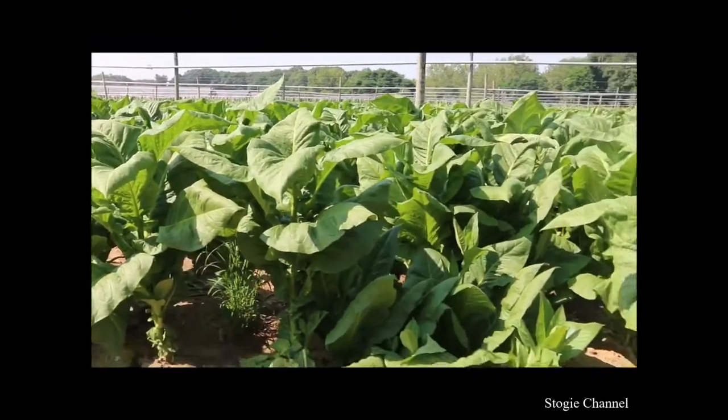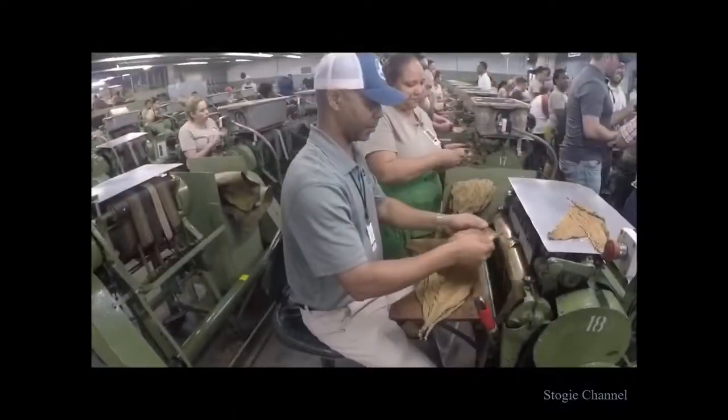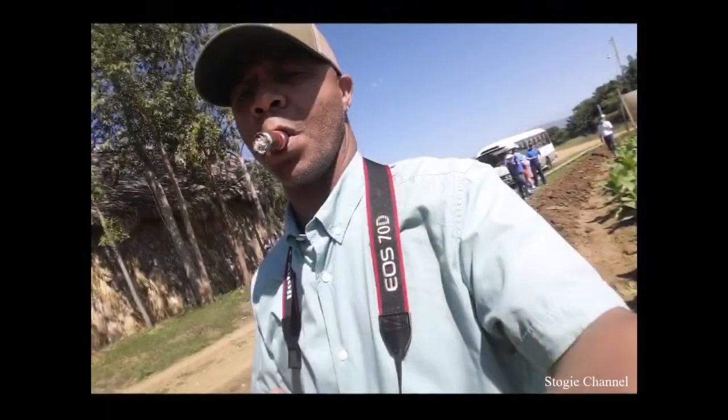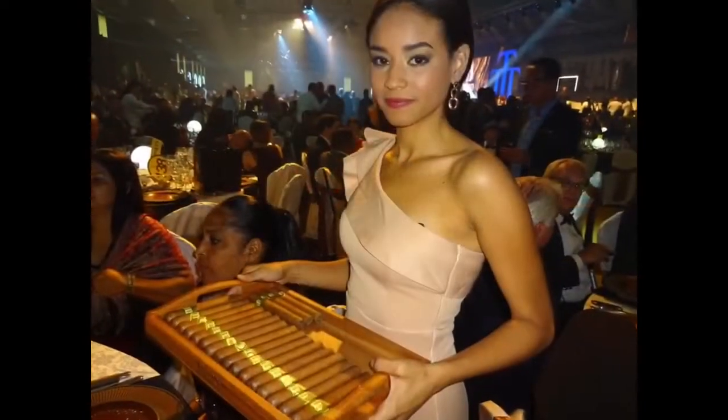I wanna take Stogie Travels, it's all about Stogie Travels, I'ma take Stogie Travels all around the world. Stogie Travels, it's your lifestyle. Stogie will travel, destination everywhere, is waiting on your arrival. Talk about country to country, city to city, Stogie Travels with Maragooch.